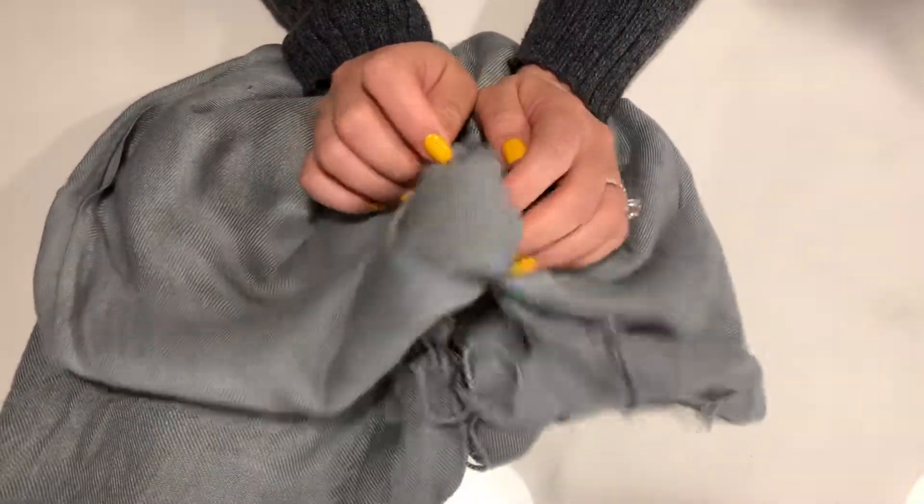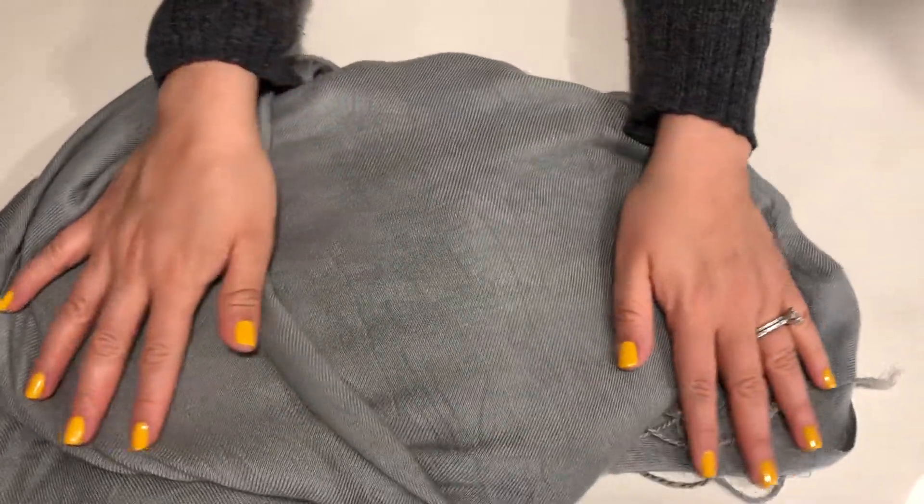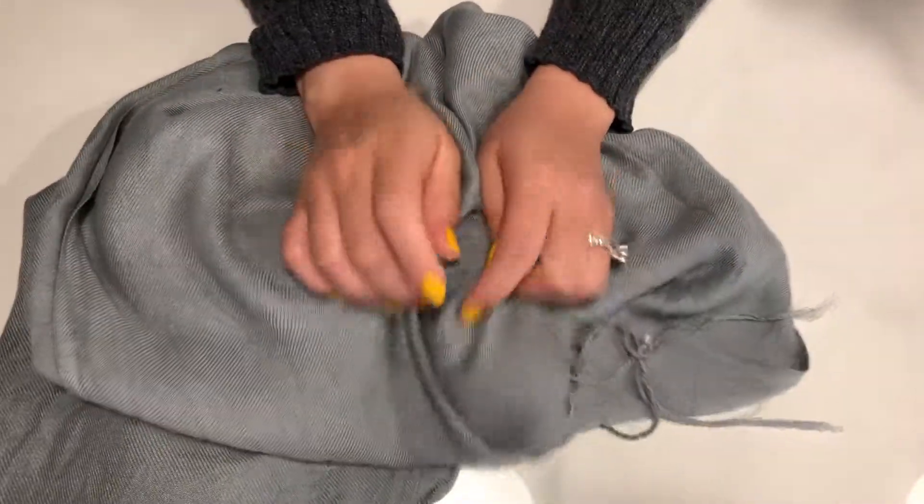Well, that's it — those are the scarves I have. I hope you enjoyed the video and I will see you next time. Bye.